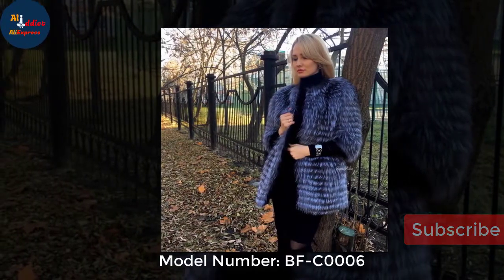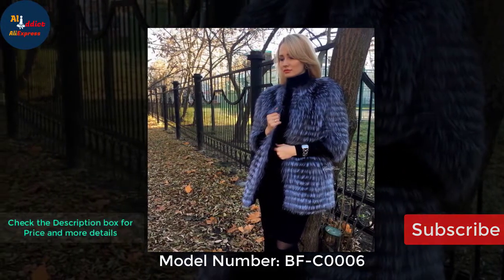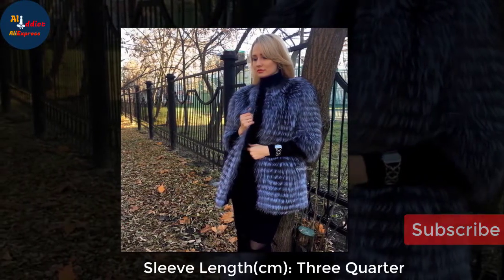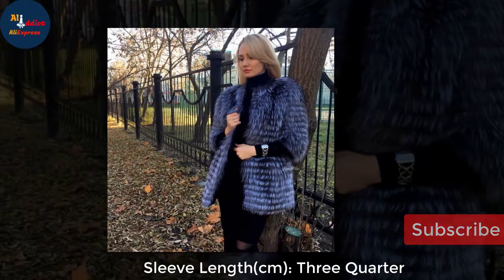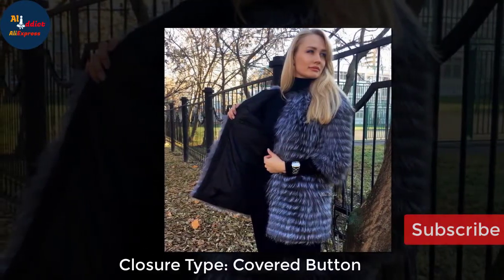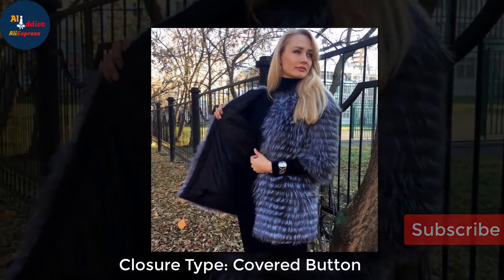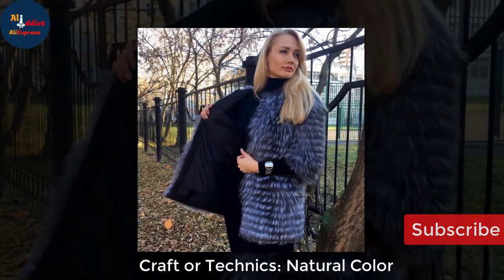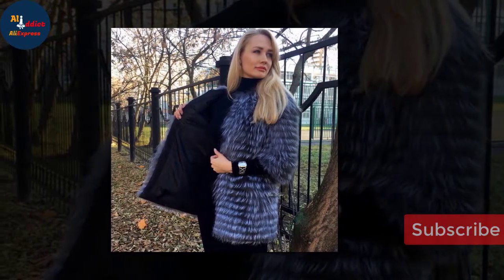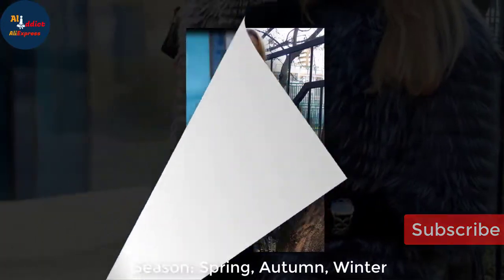Model number: BFC-006. Sleeve length: three-quarter. Closure type: covered button. Craft or techniques: natural color. Season: spring, autumn, winter.